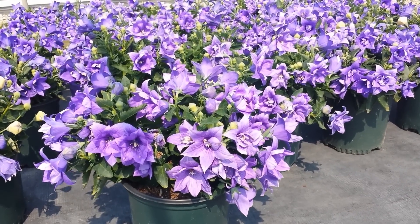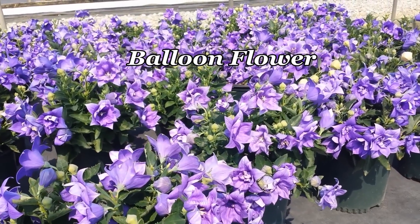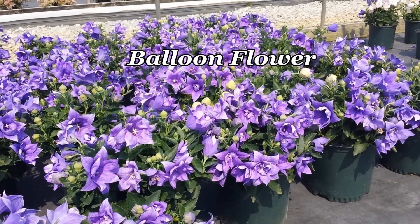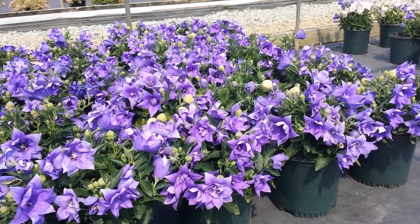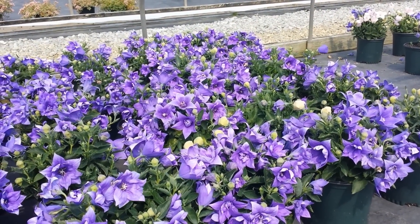Featuring quite prominently in Japanese culture and literature, the balloon flower has for long been highly regarded in Japan. The original species, which grows on grassy hillsides and mountain sides, is native to Japan, China and Korea.